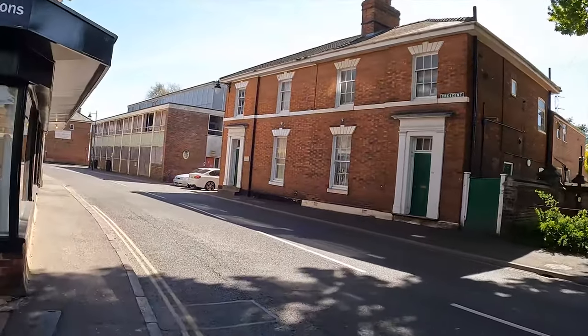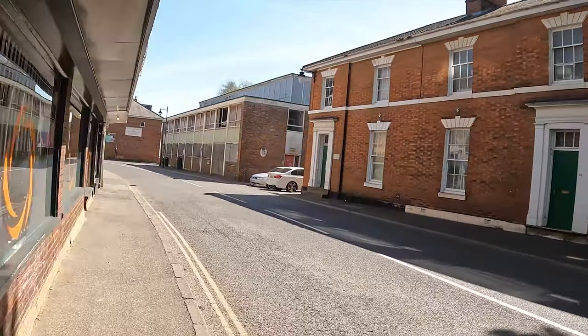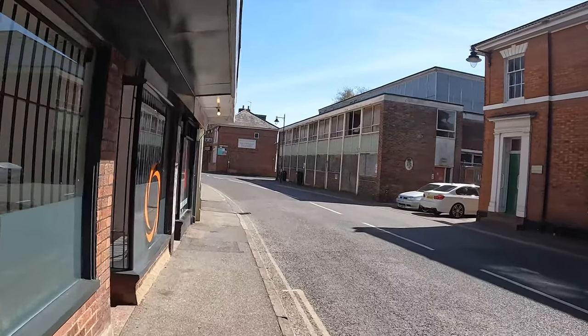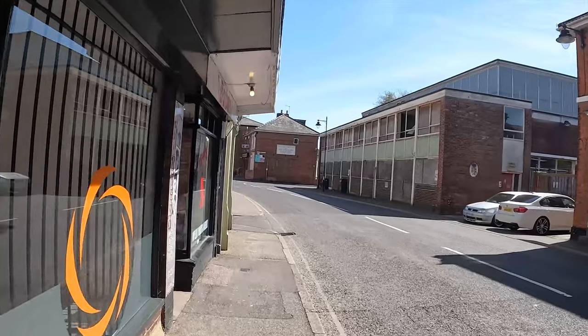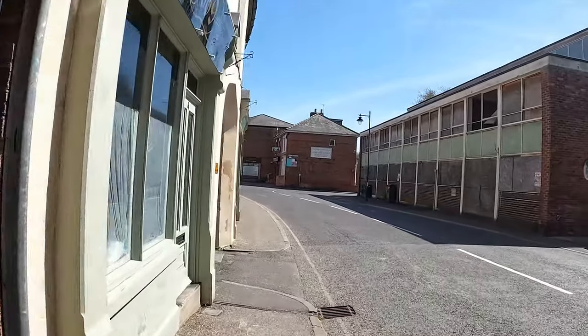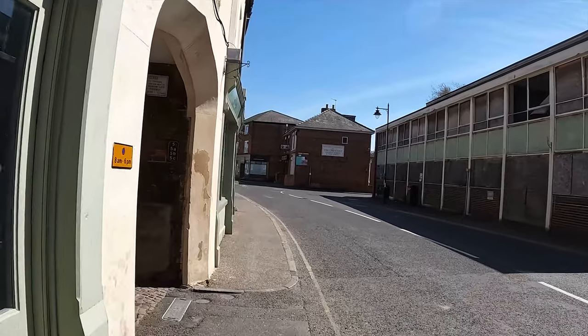Straight ahead is the old post office sorting office. As we enter the Crescent we're getting back to Vine Street, which is where we started from — coming to the end of our walk. I hope you've enjoyed it as much as I have, and I hope you've learned something.